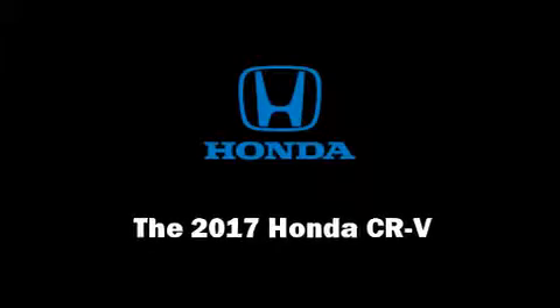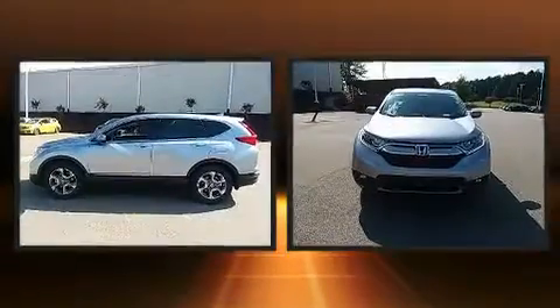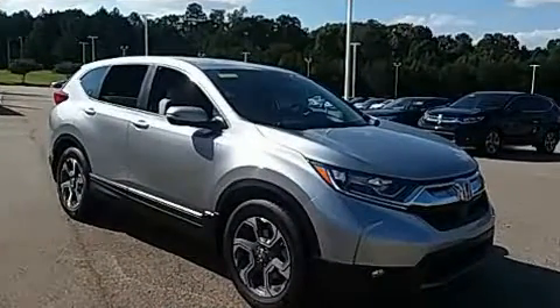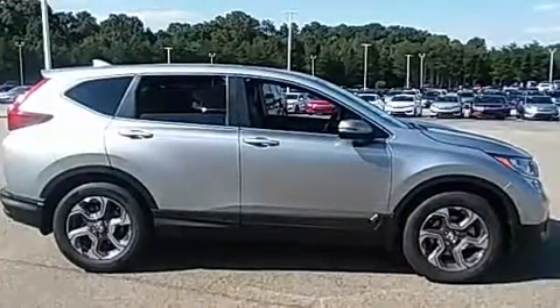Familiarize yourself with the 2017 Honda CR-V. Smooth gear shifts are achieved thanks to the efficient four-cylinder engine. For added security, dynamic stability control supplements the drivetrain. Turbocharger technology provides forced air induction, enhancing performance while preserving fuel economy.